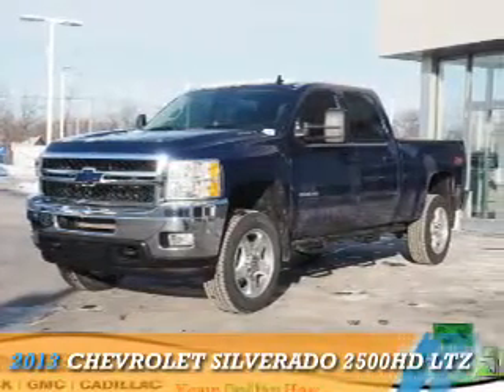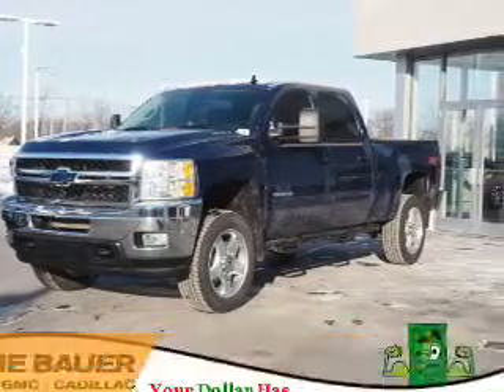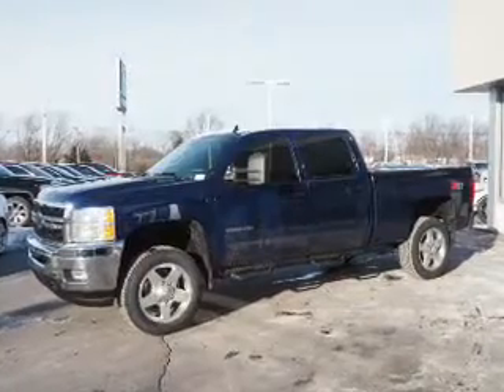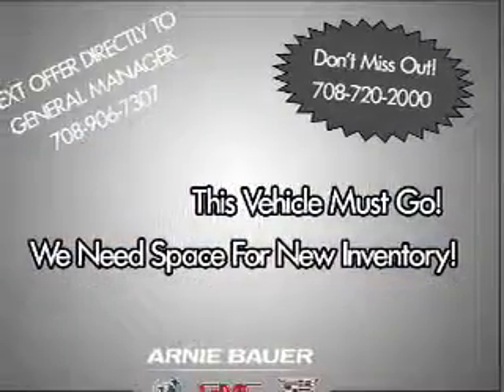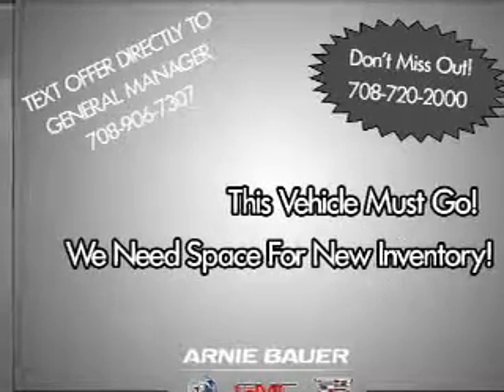Presenting the 2013 Chevrolet Silverado 2500 HD. It's powered by 4-wheel drive, a 6-liter 8-cylinder engine, and an automatic transmission.